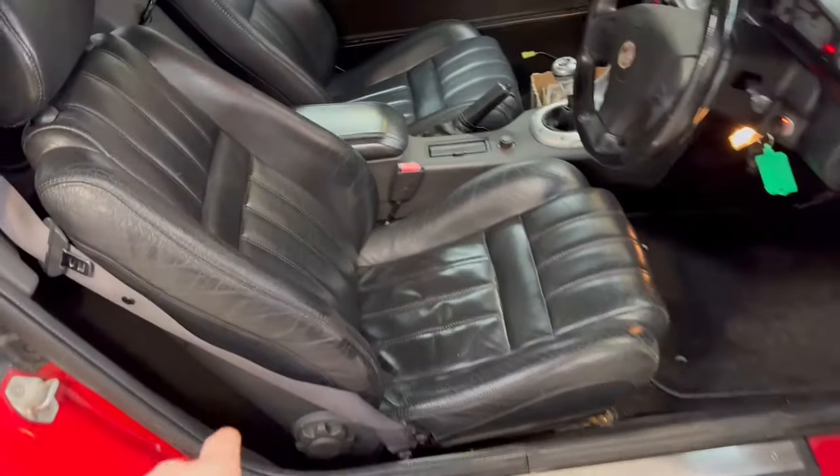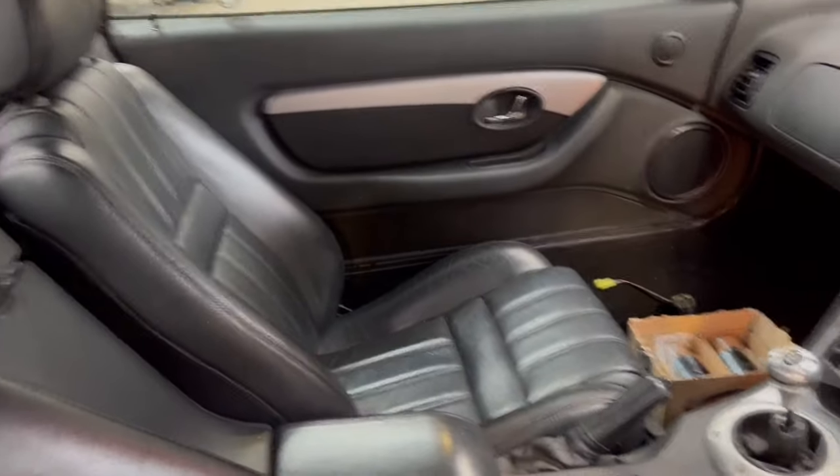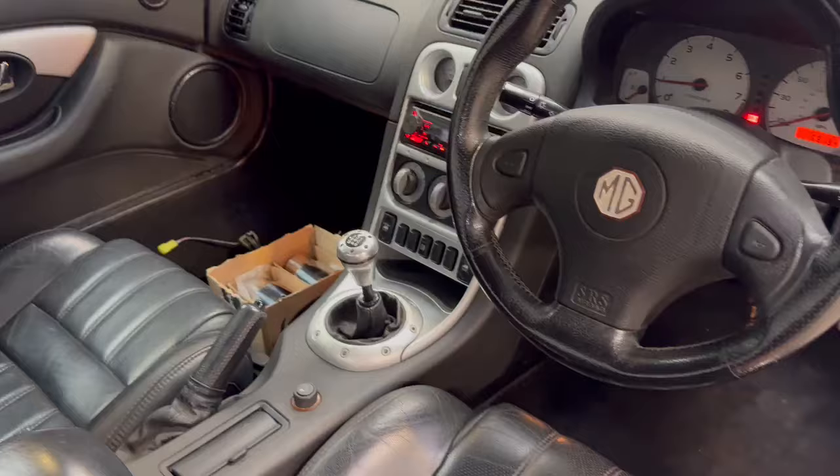Nice and tidy on the insteps. Driver's seat is nice, minimal bolster wear. Passenger seat is lovely. We've got some exhaust tips there in the passenger seat.